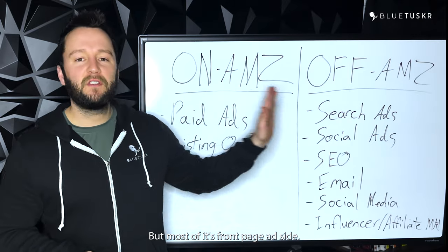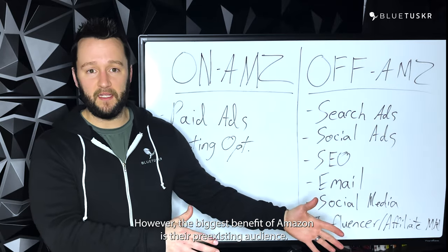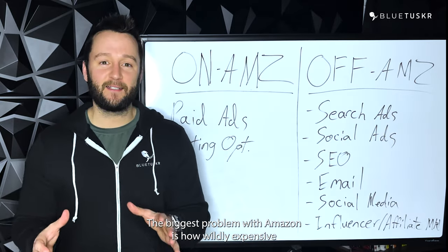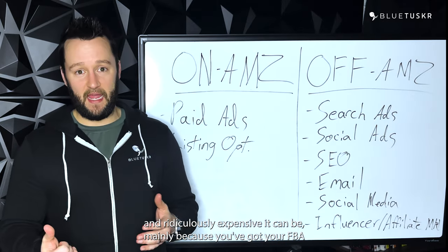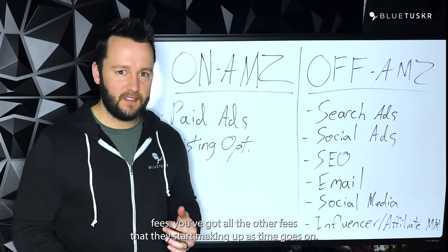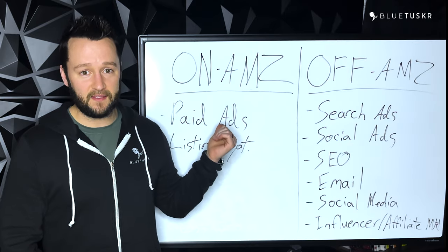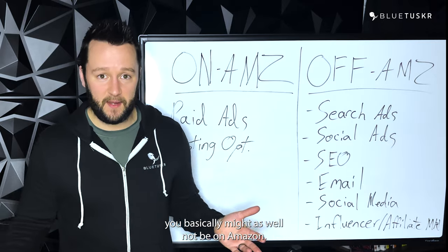But most of it's from a paid ad side. However, the biggest benefit of Amazon is their preexisting audience. The biggest problem with Amazon is how wildly expensive it can be, mainly because you've got your FBA fees, you've got all the other fees that they start making up as time goes on, and then of course they're forcing you to run ads — because we all know that if you don't advertise on Amazon, you basically might as well not be on Amazon.